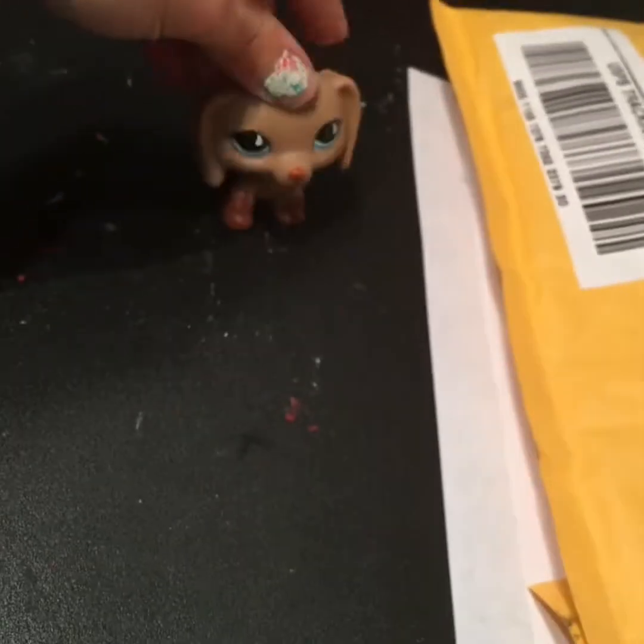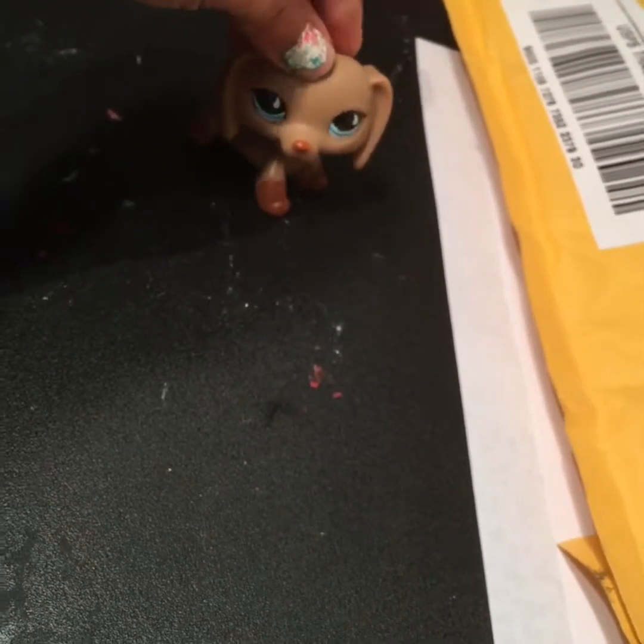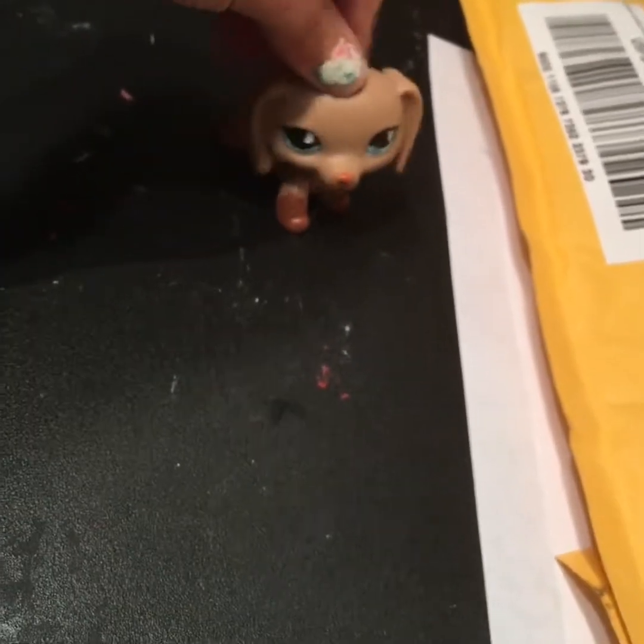Super excited. I didn't peek yet. But I saw like a pink thing and it's an accessory. So this is the one with five pets and five accessories. This is what I saw.